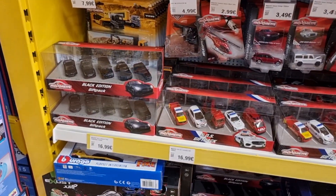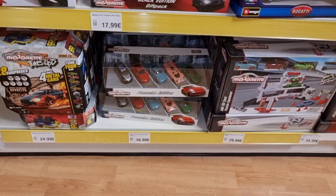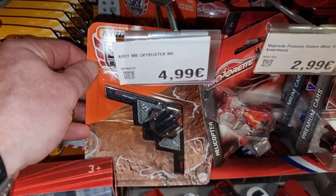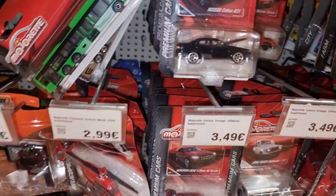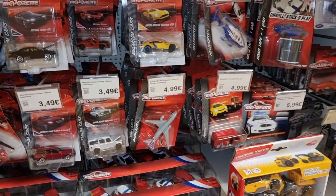We see the Black Edition gift pack — plenty of those. Porsche gift pack right there. Stealth plane, some helicopters, bus, Sky Busters — what is that doing here in the Midgrad section?